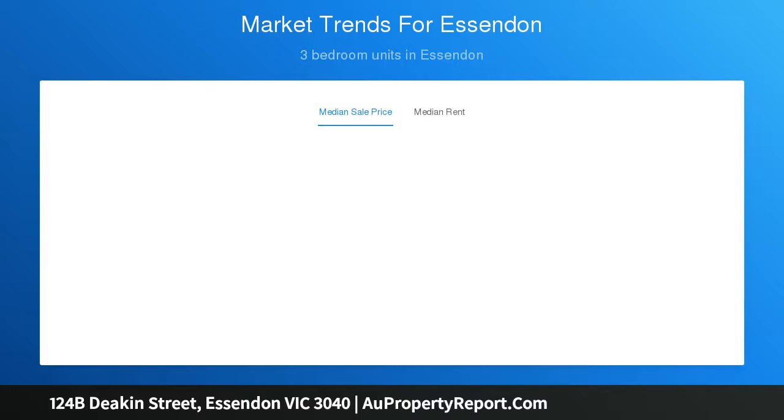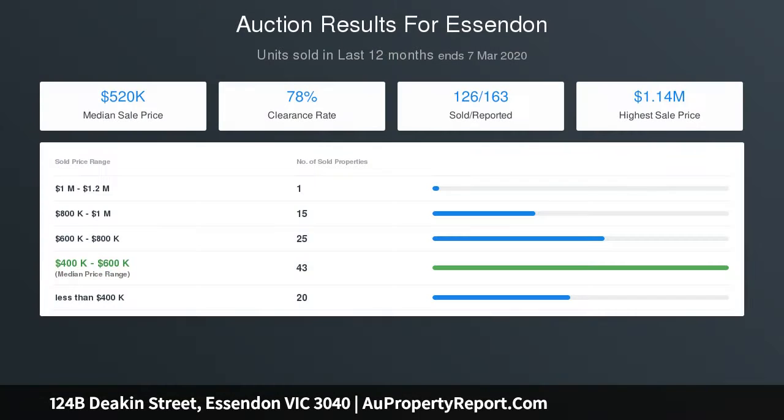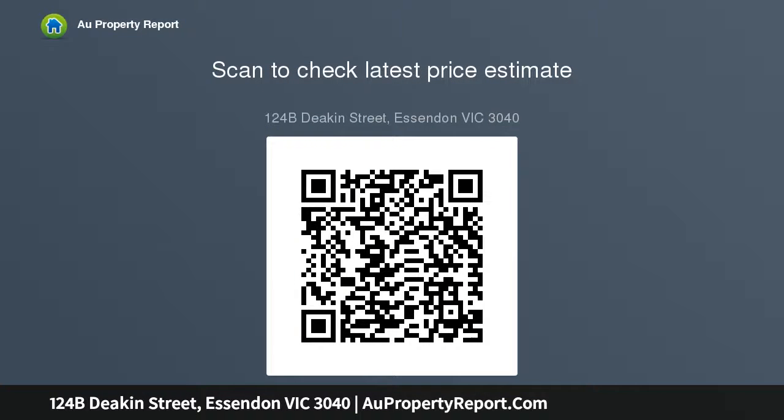Immaculately maintained villa unit in a block of two, with single lock-up garage, two bedrooms plus study, and well-proportioned living areas. Corner supermarket, walk to trams, shops and restaurants. A low-maintenance courtyard and manicured front garden complete this excellent entry into the market, downsize decision, or investment opportunity.